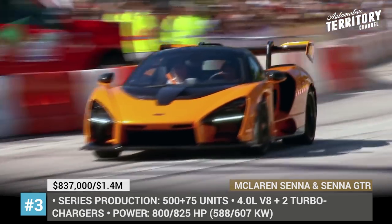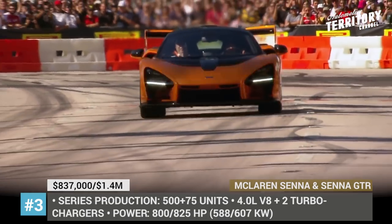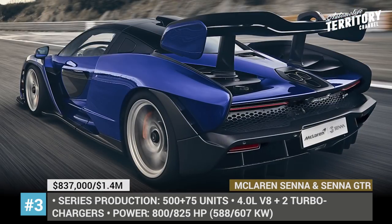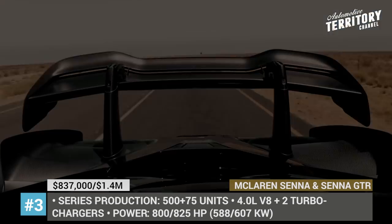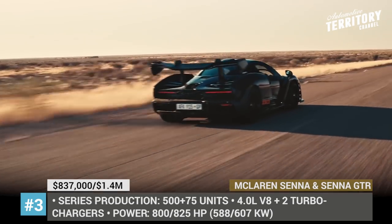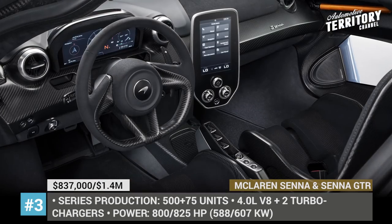The series production is limited to 500 units, but the Senna also has an even more exclusive track-only iteration called the GTR, limited to just 75 cars. The model is claimed to be more agile and aerodynamic, producing 825 horsepower and around 2,200 pounds of downforce — almost 450 pounds more than its road-legal sibling. Its acceleration and top speed, however, remain undisclosed.